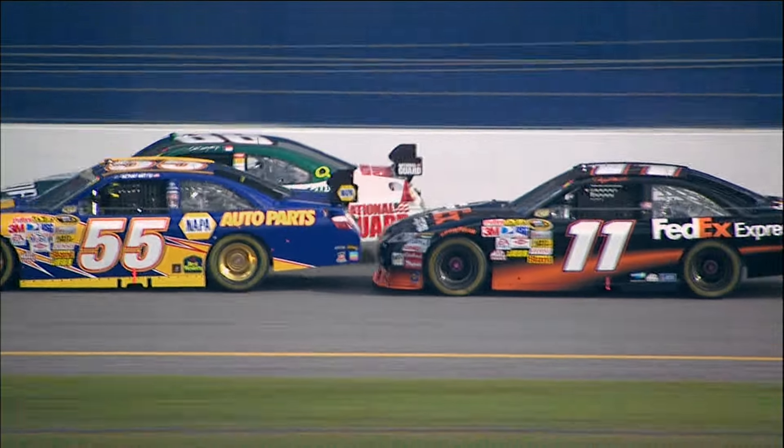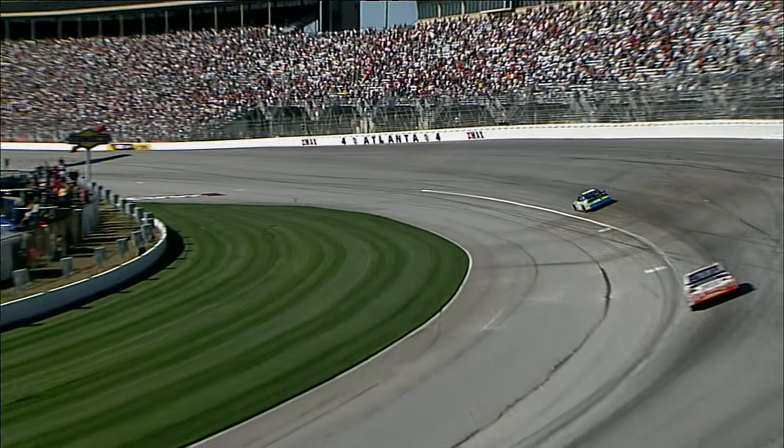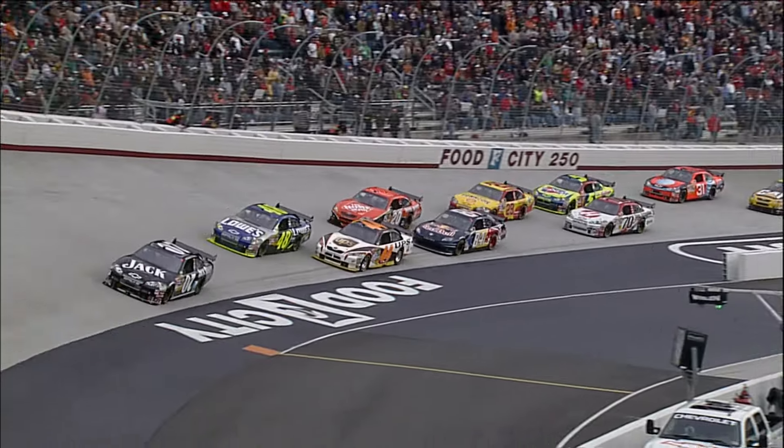Drafting. I love drafting. To be at 200 miles an hour with 43 guys around you, just beating each other down the straightaways and sometimes in the corners. When two cars are far apart, each car has to push air molecules out of its way, and each car is pulled backward by the low pressure region created by its wake.